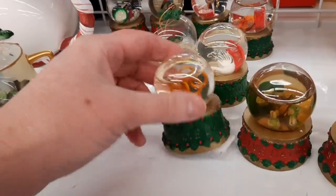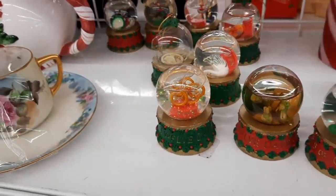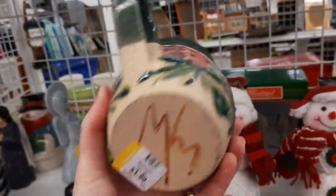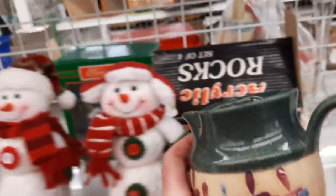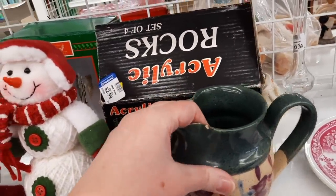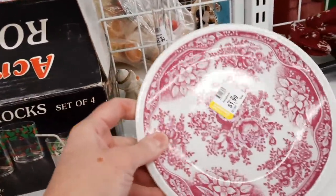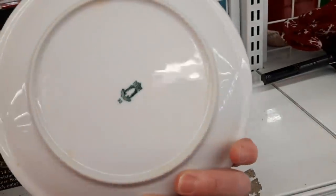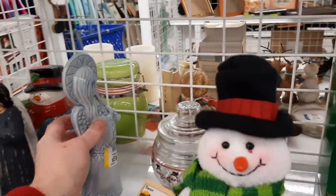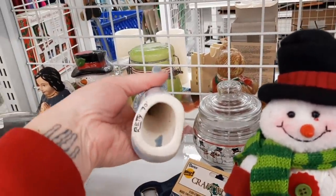Still trying to find something. There were these 12 Days of Christmas pieces, and oh — here it is, here's my first thing I thought was so pretty, and then there's a chip right in the front. Darn it — somebody probably realized the same thing, and that's why that random creamer was in the Christmas section along with this plate. Still looking, I'm determined.